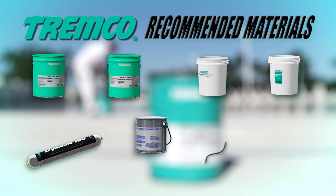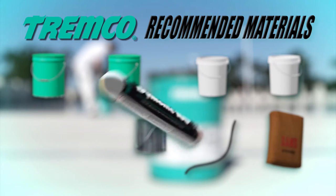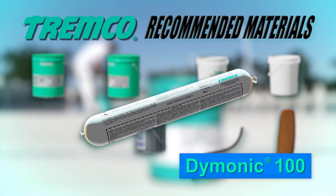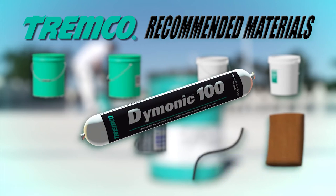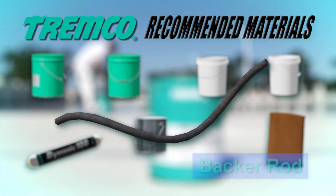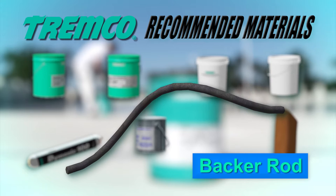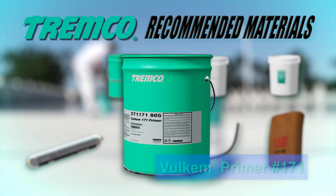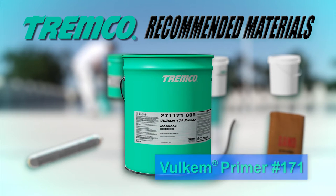The following products are recommended for use with the Volcom 350NF, 950NF, 951NF deck coating system. Dimonic 100 is a one-part, moisture-curing, gun-grade polyurethane sealant used for sealing cracks, control joints, drain detailing, and for use in forming cans. A closed-cell polyethylene backup material should be used in control joints and at the base of cans to prevent three-sided adhesion and to control the depth of the sealant. Volcom Primer No. 171 is a one-part, film-forming primer to be used on porous surfaces.